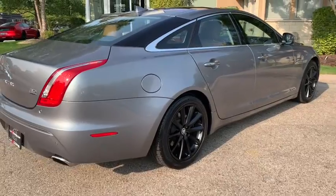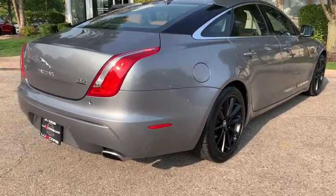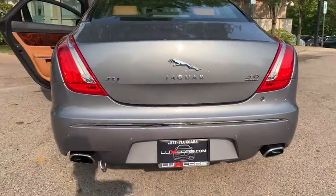Power Trunk Closer. Wood Interior Trim. 19-Inch Black Alloy Wheels. No Accidents. No Stories. Carfax Certified. Ready for the Road.